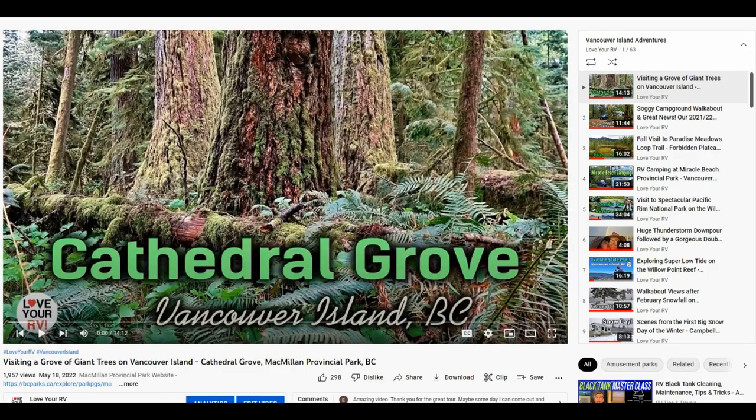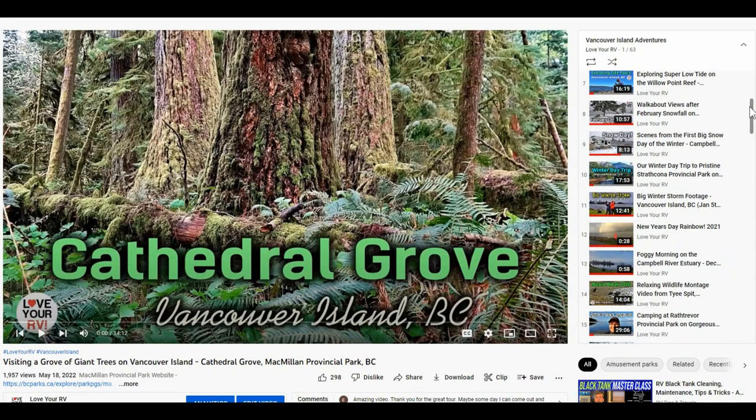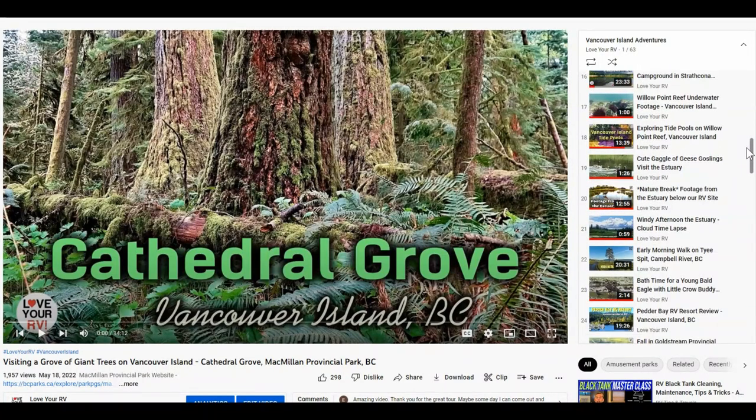If you want to see more about Vancouver Island, I'll link to a playlist — I've got 63 videos related to Vancouver Island now, all kinds of different campgrounds we've been to around the island.